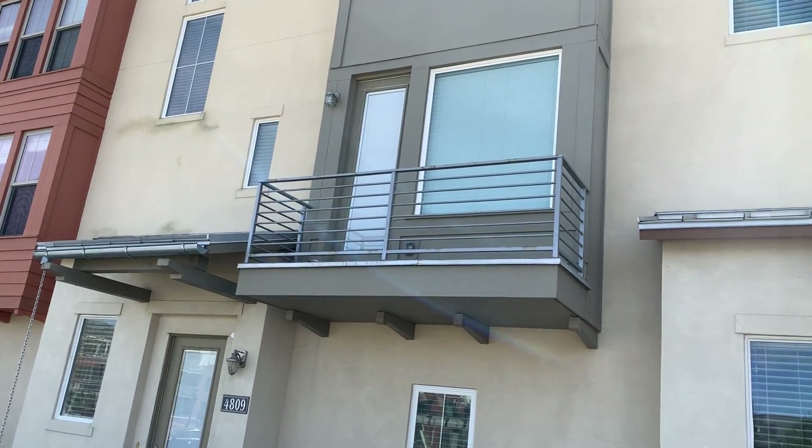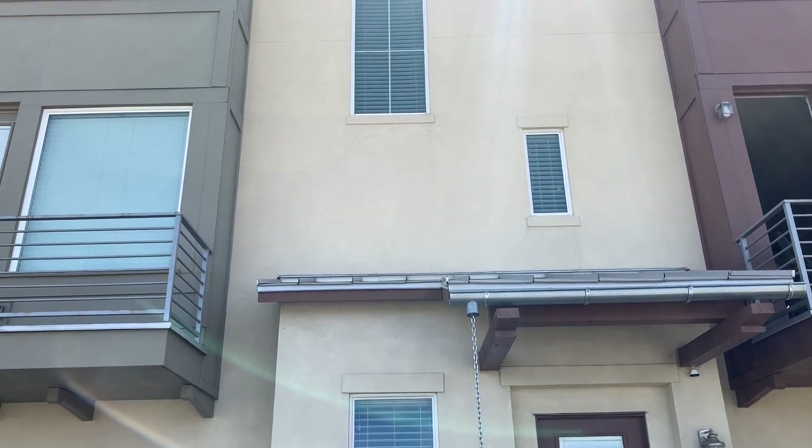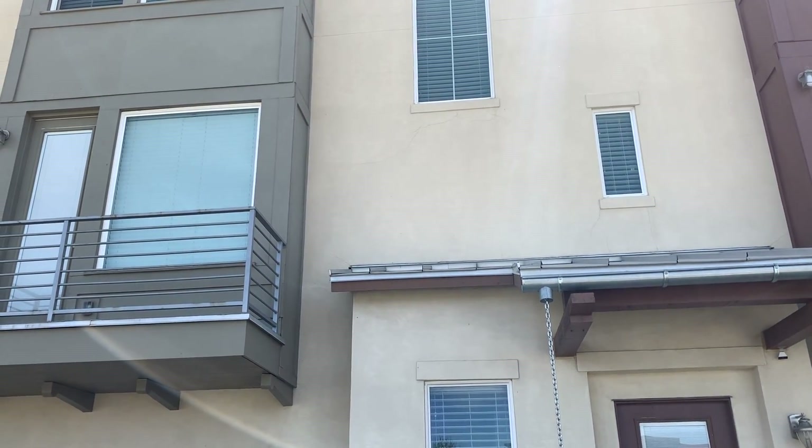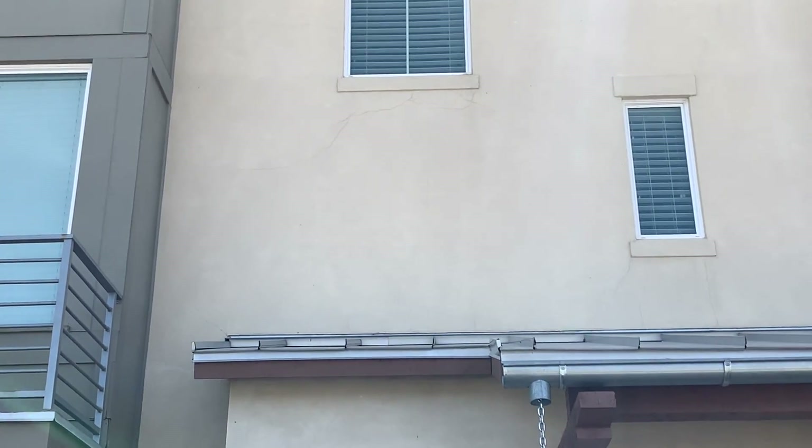I get a lot of questions about crack repair, and I think a lot of guys tend to inflame that issue to create work for themselves. I thought I'd just take a few seconds to talk about cracks. You can see them right here below that window — there are some cracks in the stucco.